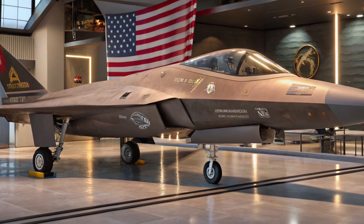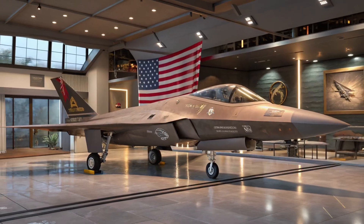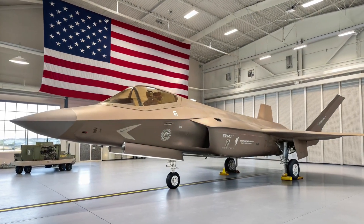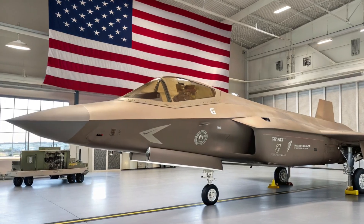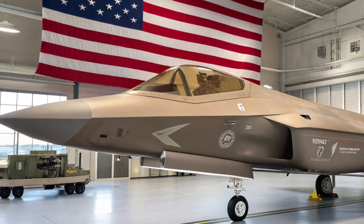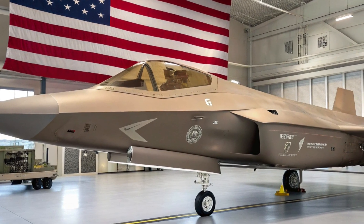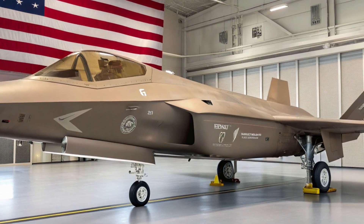But stealth is just the beginning. The F-47 features a blended-wing body design, reducing radar cross-section while enhancing aerodynamic performance. The jet's engines are embedded deep within the body, minimizing heat signature and acoustic output, making it near silent at cruising speeds. The NGAD initiative focuses on what the Air Force calls survivability in contested environments.